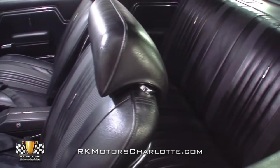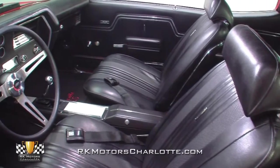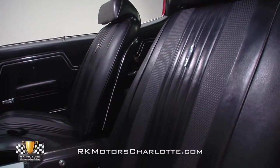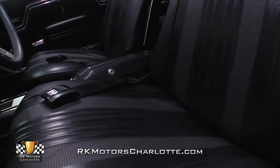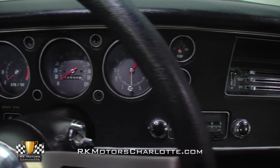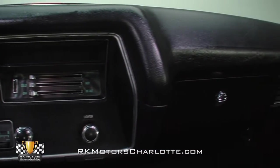Open this Chevelle's solid red doors and you'll find a correct GM code 755 black coated fabric interior, which appears to be a product of the recent restoration. The new black seats provide an excellent contrast against the red exterior paint. At the front of the car, a straight and crack-free dash hangs a new black instrument panel with crystal clear gauges above a factory correct AM push-button radio, and chrome trim vents for the car's heater.